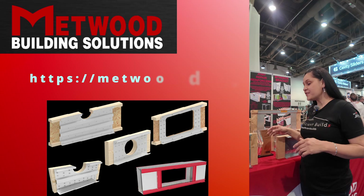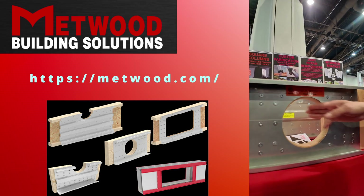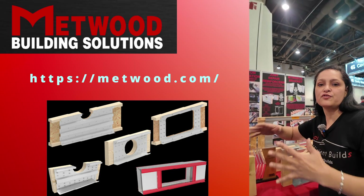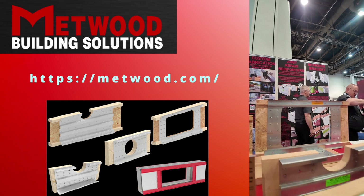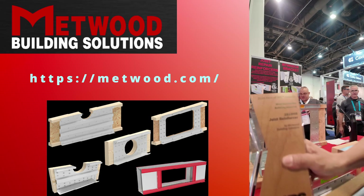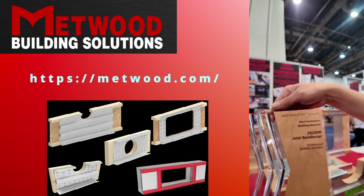We are at the Medwood booth and they have a pretty cool product. If a plumber does a hole that is larger than it should be, you can use one of these to allow you to do that hole whenever you need it, or to fix the problem if someone else made an oversized hole. It's worth mentioning these guys won an award for Most Innovative Product in 2020.